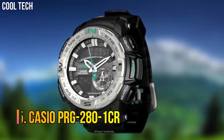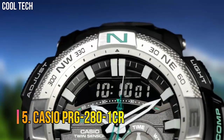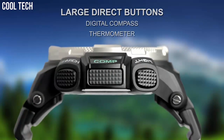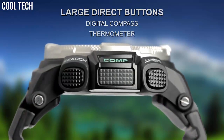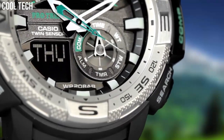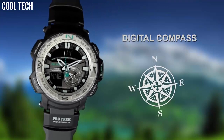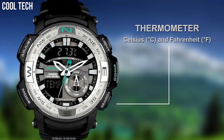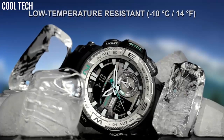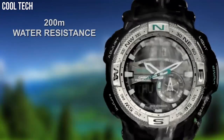Number 5: Casio PRG-280-1CR. Round sport watch featuring shock-resistant, low-temperature-resistant, digital compass, thermometer, world time, 1/2 second stopwatch, countdown timer, and 5 daily alarms. 52mm resin case with mineral dial window. Quartz movement with analog-digital display. Resin band.